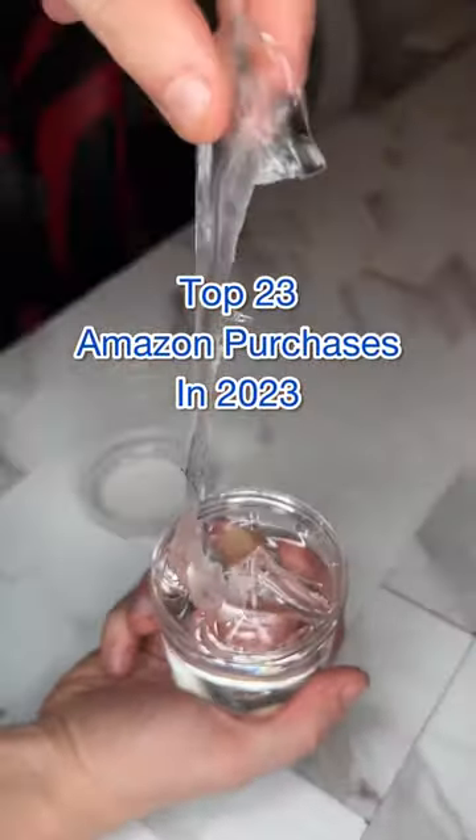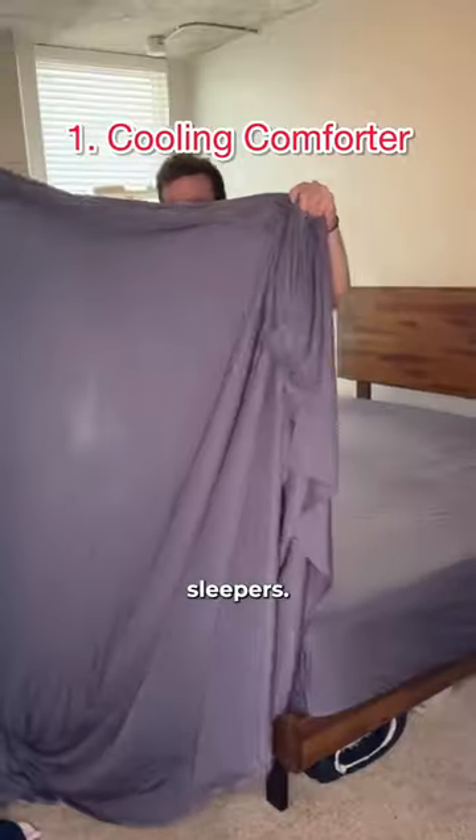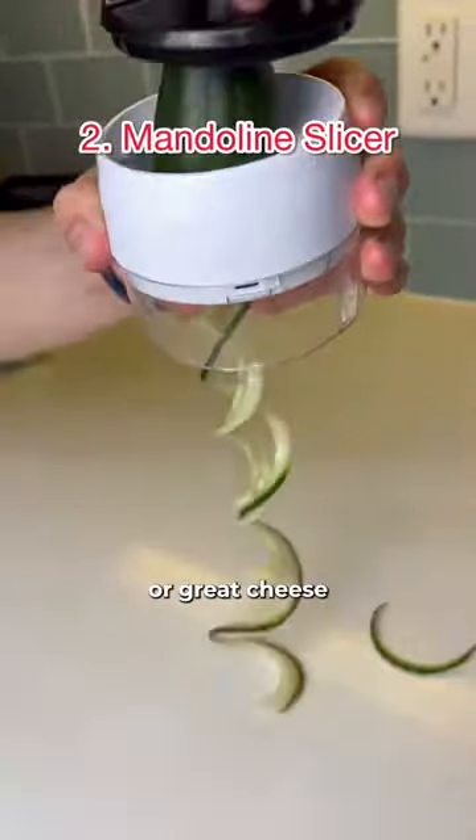23 products I bought in 2023. These are the viral bed sheets made of bamboo viscose, making them perfect for hot sleepers. This thing can dice an onion, turn a potato into french fries, spiralize a cucumber, or grate cheese all in seconds.